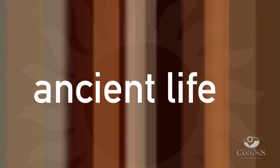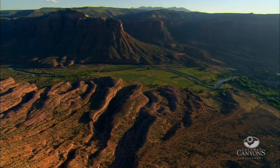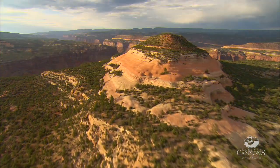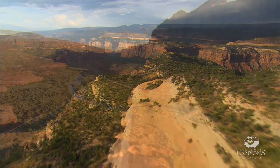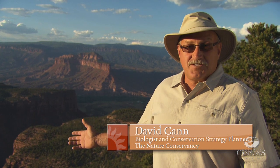Discover the remnants of ancient life at Gateway Canyons. This is the classic look of the Colorado Plateau Country — the canyon landscape, just like the Grand Canyon, like Monument Valley. But this is Gateway, Colorado, famous not only for its scenic vistas,